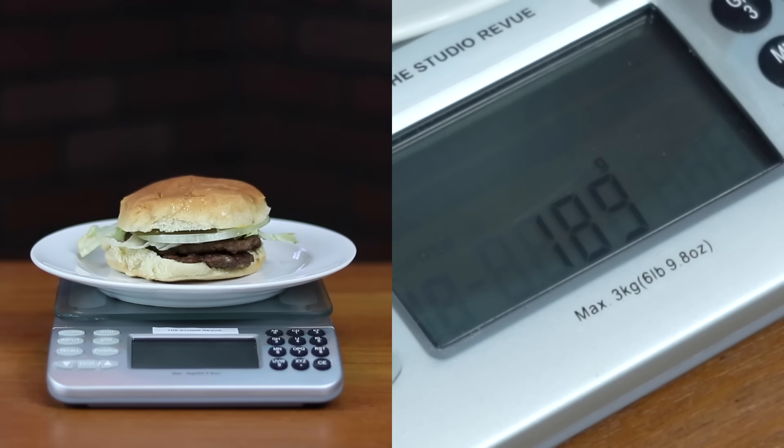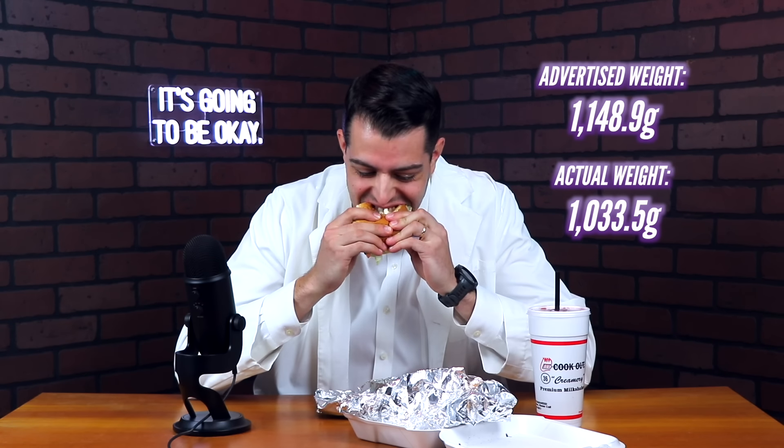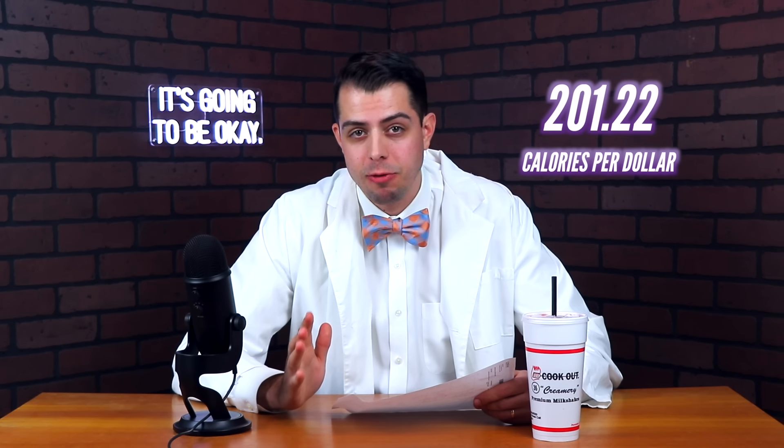The burger was 189 grams, the wrap was 126 grams, the fries were 109 grams, and the drink was 609.5 grams. Cookout was the only restaurant that actually gave estimated weights for their food, which I found interesting. According to my calculations, at Cookout you're getting 139.85 grams per dollar or 201.22 calories per dollar. For the taste and satisfaction score, I'm going to give that an 8 out of 10 because I really like Cookout, but I wish the trays cost just a tiny bit less. That's a pretty high bar to start with, but we'll see where we go from here.